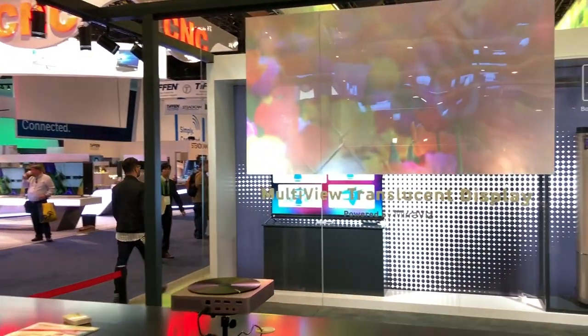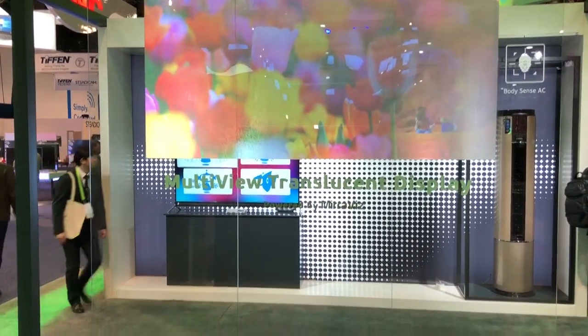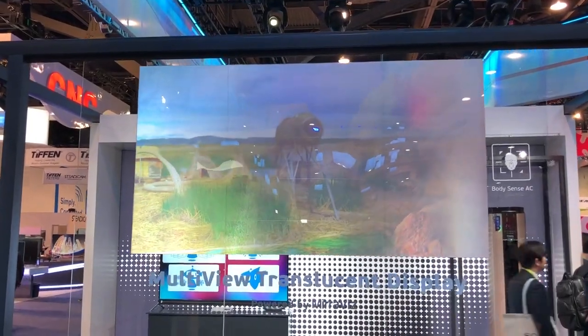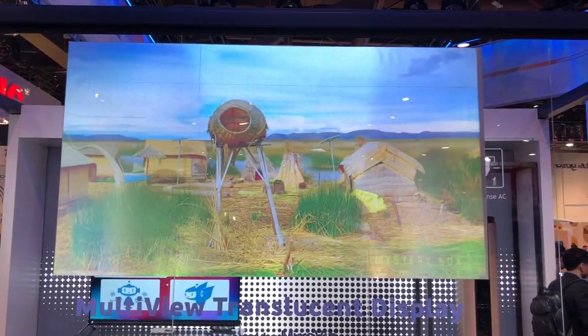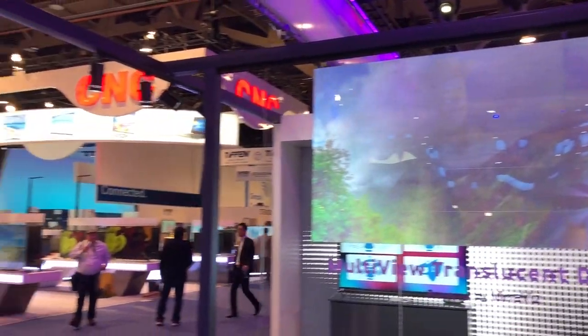Where would I be able to get one if I wanted to get one for myself? You could go on the Miraviz website and look it up. Are there any retailers that will sell this locally — will I ever be able to go to places like Best Buy? I think that's the hope. I don't know what retail stores have it right now, but it's pretty new technology.